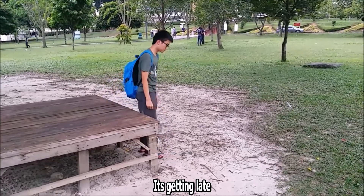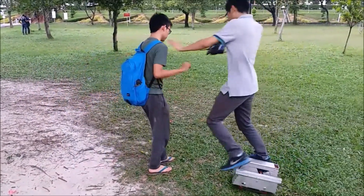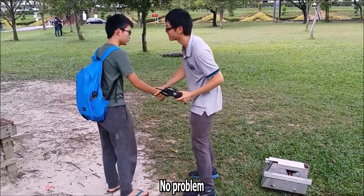It's getting late. I should get back home now. Whoa, whoa, whoa! Hey, are you okay? Are you okay? Yes, I'm okay. I'm sorry about that. Oh, no problem.